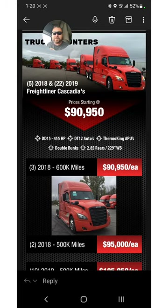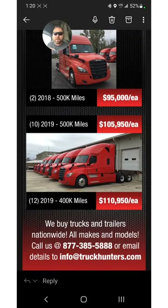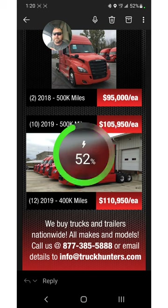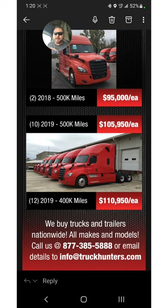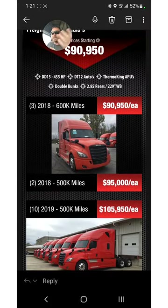Oh my goodness. So for a 2018 with around 600,000 miles, it's $90,000. For a 2019 with around 400,000 miles, it's $110,000. Guys, the SFI truck I had was $154k after all, and they had 1,200 miles. But this is the market we're in, and that's a good spec, so take it or leave it.